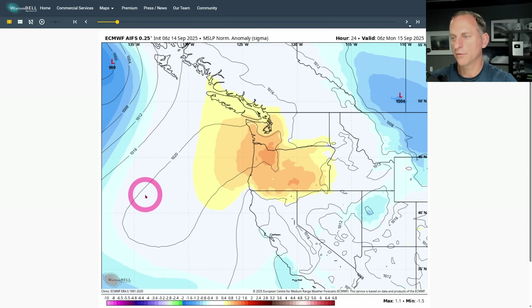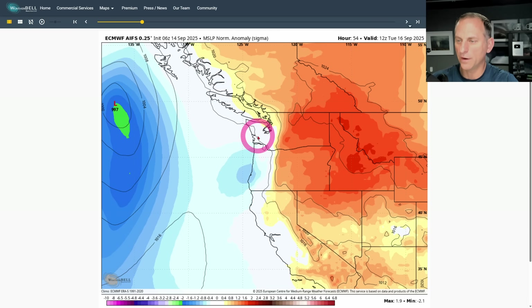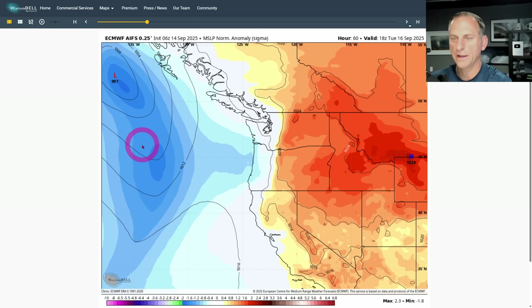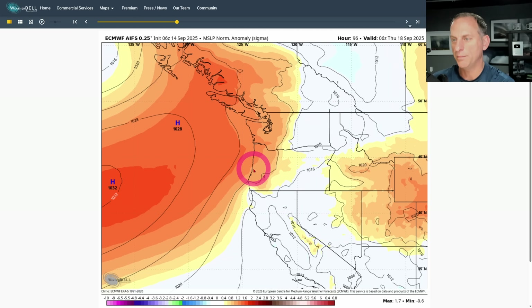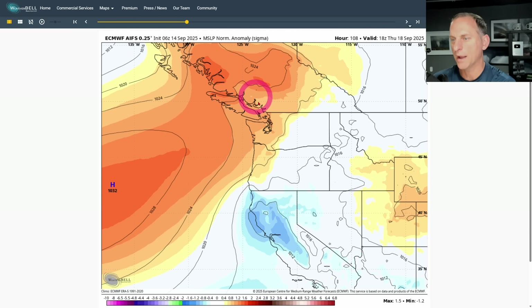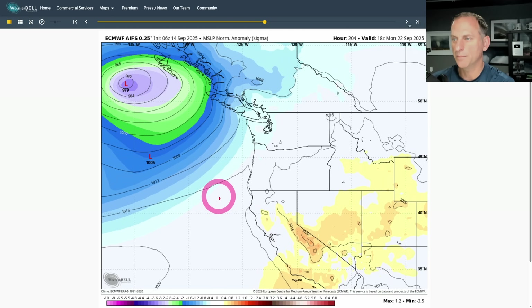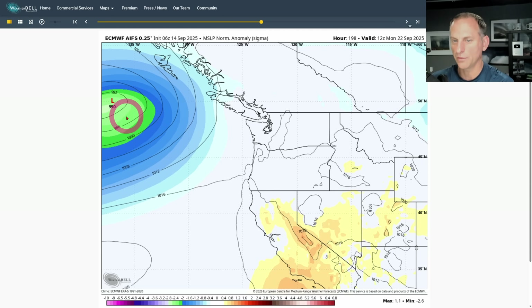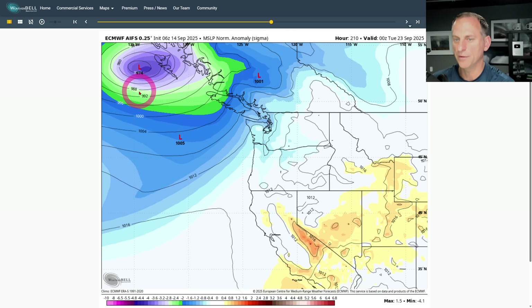Scrolling through Tuesday, you can kind of see the high pressure on the interior portions — that's what's going to kick those offshore winds across the areas. You've got this system moving up towards Haida Gwaii there in the Queen Charlottes, and still the offshore flow continues through Tuesday. But then we switch it up again on Wednesday and cool things back down. Then this ridge is trying to get back up over the area as we go towards the end of next week.